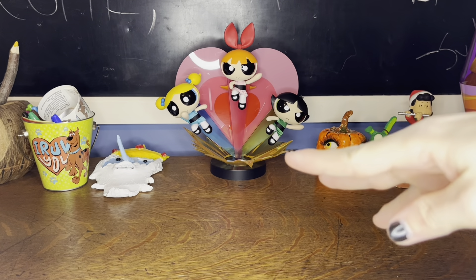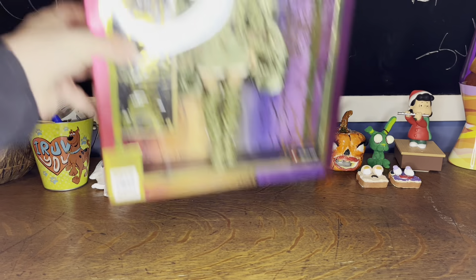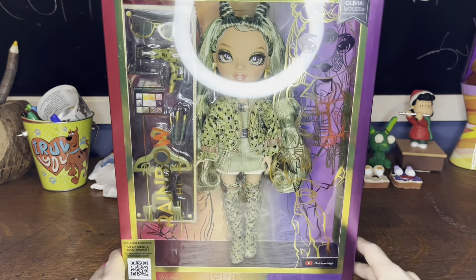So today, we are doing — ba-bam — Rainbow High Series 5.